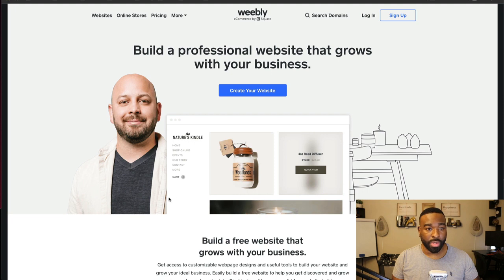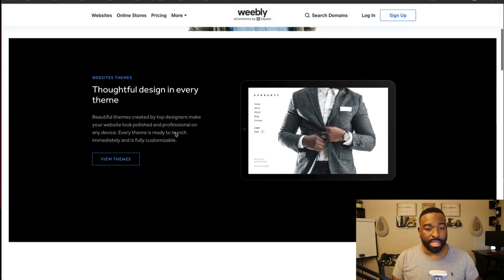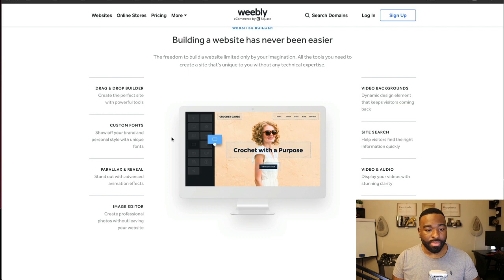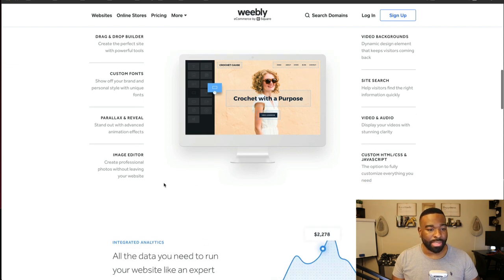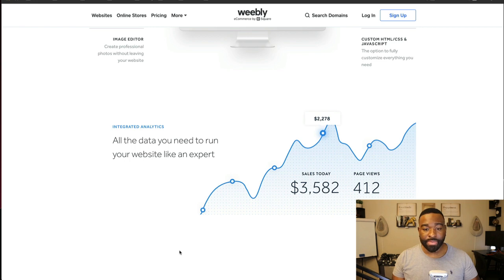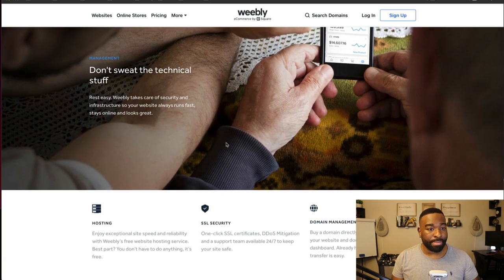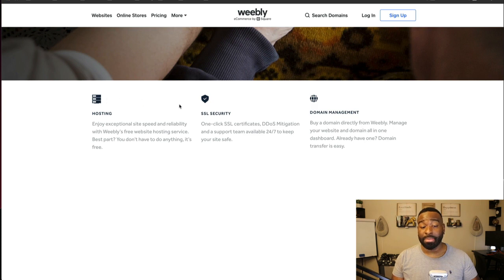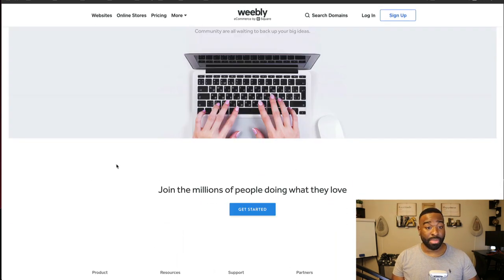They have a couple of different easy steps: get going, get online, start selling, and start growing. It looks like they're really catering to online stores, but they also have some regular brochure-style websites. So if you're looking for that, Weebly would be an option. They have a drag-and-drop builder with custom fonts, video backgrounds, site search, HTML and JavaScript support, an image editor, analytics, a mobile app, one-click SSL certification, and hosting included.